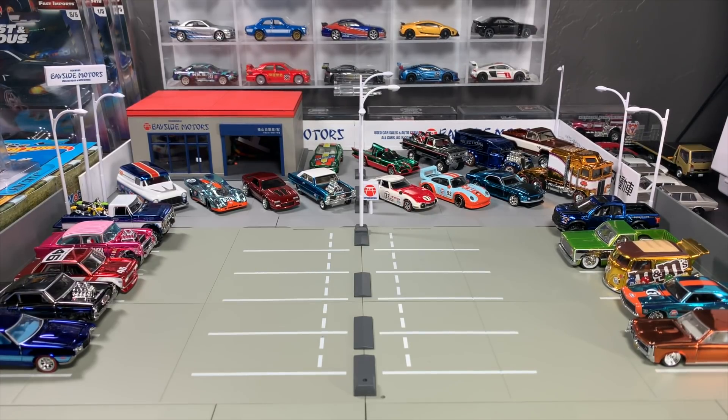Here they are — just a whole array of really cool RLC models. My honorable mentions before we get to the top 10.